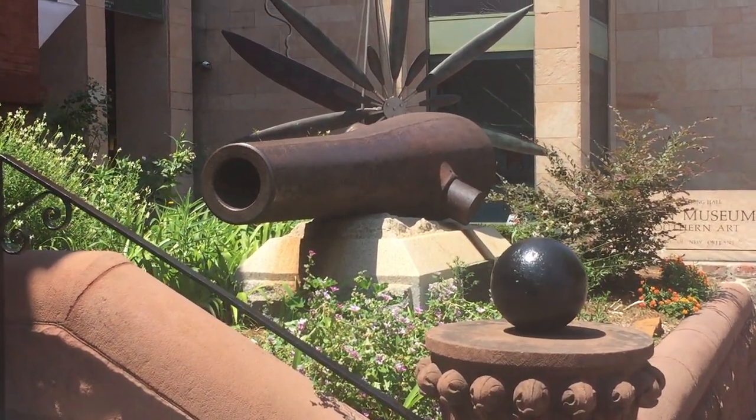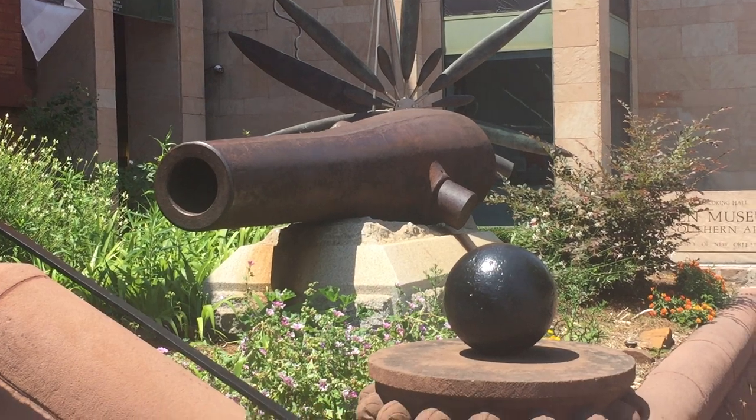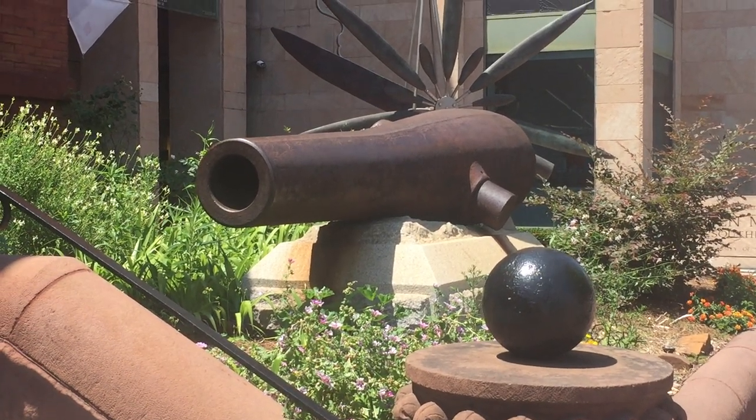I'm here in New Orleans, Louisiana. This is my personal favorite cannon of the war between the states, the Lady Slocum.